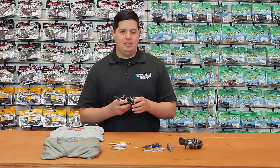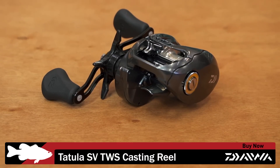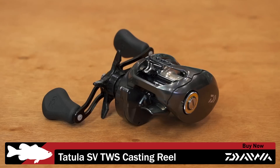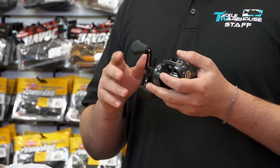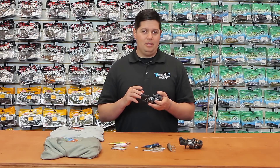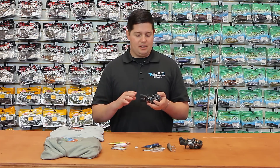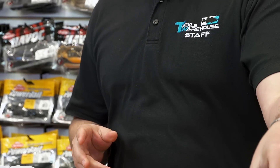First thing we got here is a new reel by Daiwa — the new Tatula SVTWS reel. Awesome reel, compact body, got all the best features from Daiwa. It's got the SV spool and the T-wing system, so you cast a mile with minimal backlash. It's got the ultimate drag system, comes in 3 gear ratios: 6.3, 7.3, and 8.1, right and left handed, so all the guys are covered. Great new reel from Daiwa, going to be around $199.